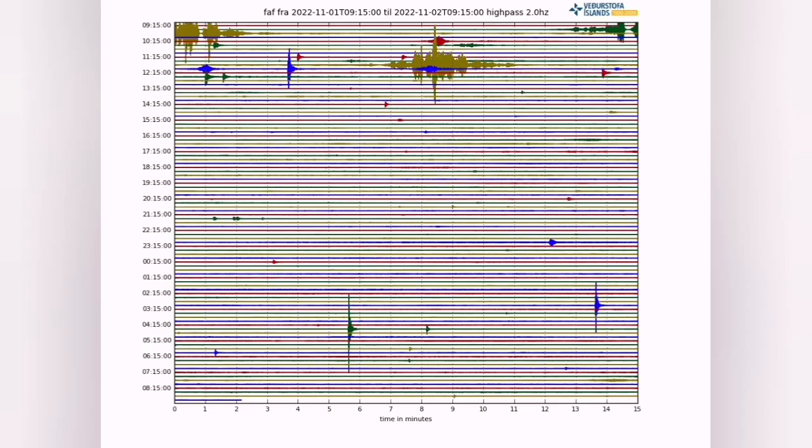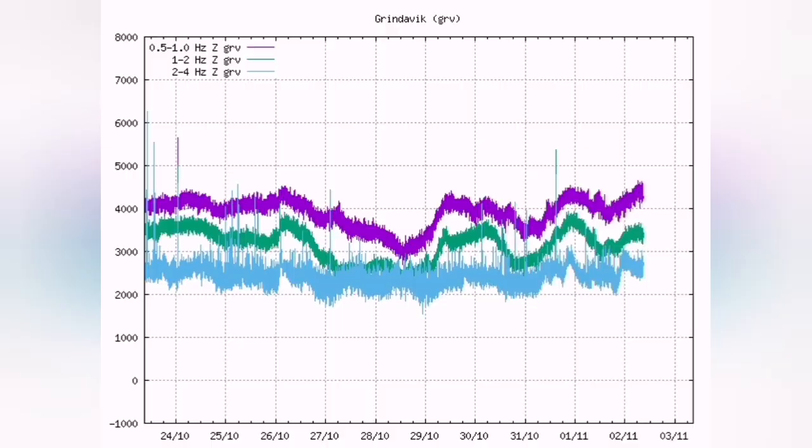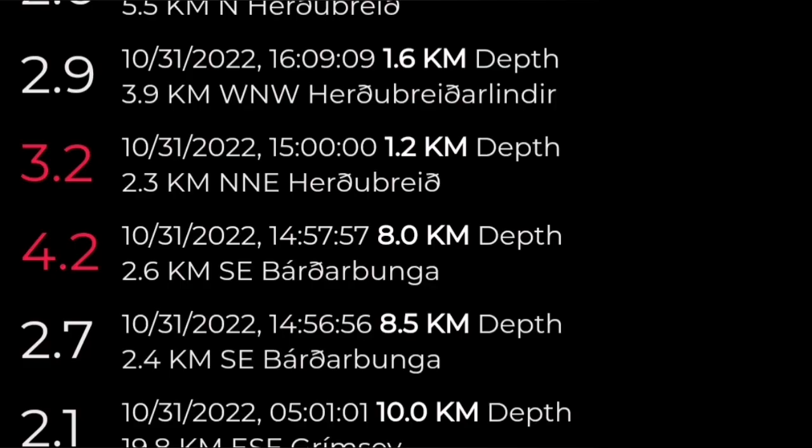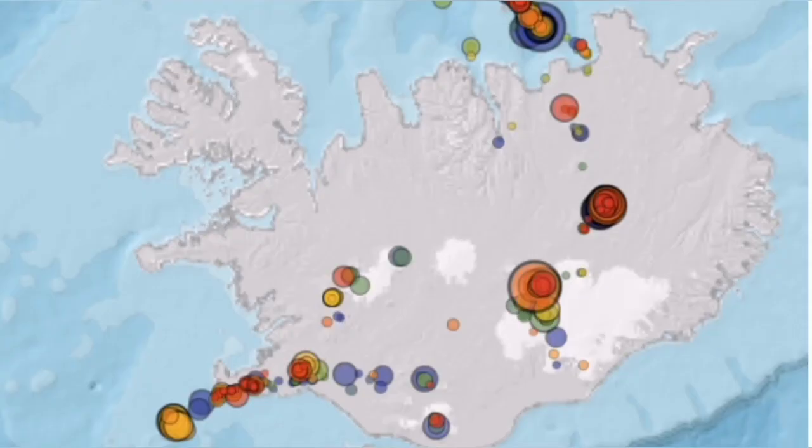Some of it is related to the change in air pressure, some of it is actually earthquakes. This chart shows all the regions — this is from Grindavik, previously for Fegrideswil, and this is for Grimsey to the north. We had two days ago a 4.2 earthquake, which is high for that area because they usually are magnitude 3 or 2.